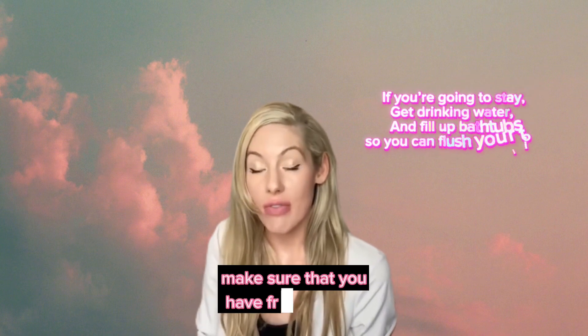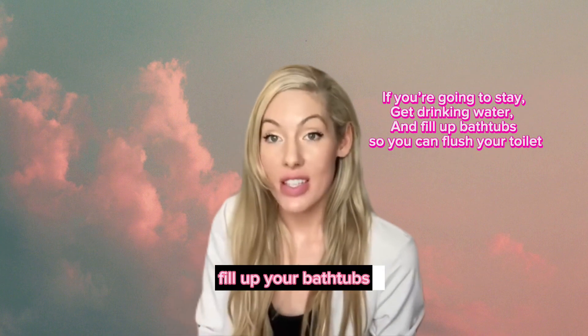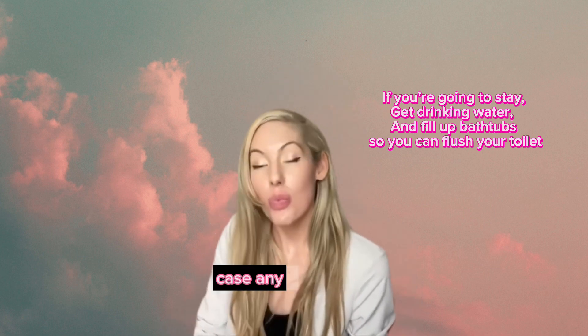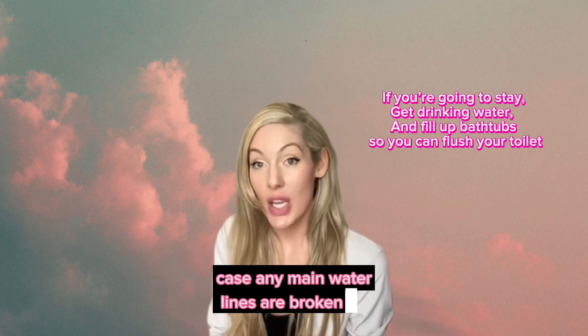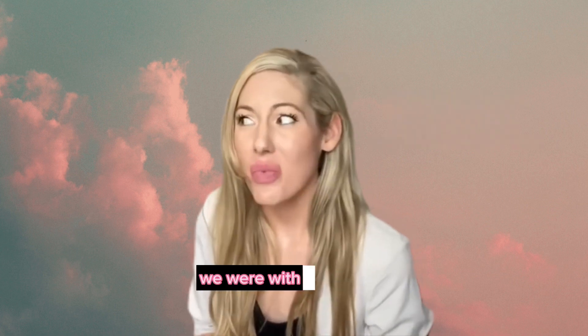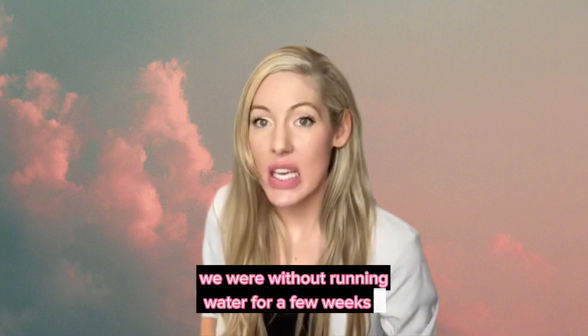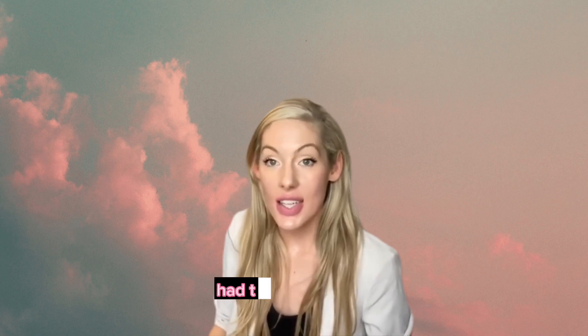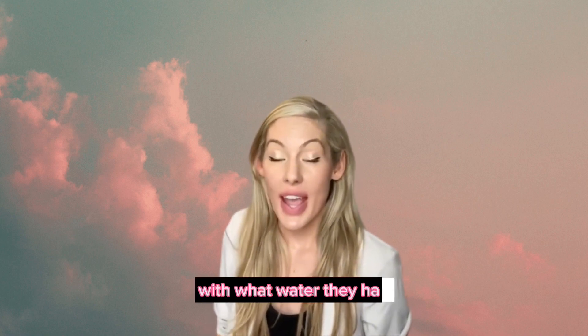If you are going to stay, make sure that you have fresh water. Fill up your bathtubs with water — and that is not for drinking. In case any main water lines are broken, you need to be able to flush toilets. We were without running water for a few weeks after Hurricane Michael. We didn't have to live in our house, thankfully, but the people that did stay had to make do with what water they had.